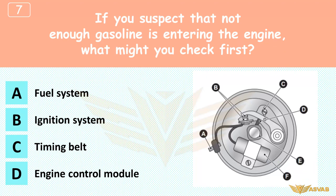If you suspect that not enough gasoline is entering the engine, what might you check first? A. Fuel system, B. Ignition system, C. Timing belt, D. Engine control module. The fuel system must deliver enough fuel for combustion inside the engine. Choice D, the engine control module, is the second best answer — although it could cause the problem, the fuel system is the first thing to check.